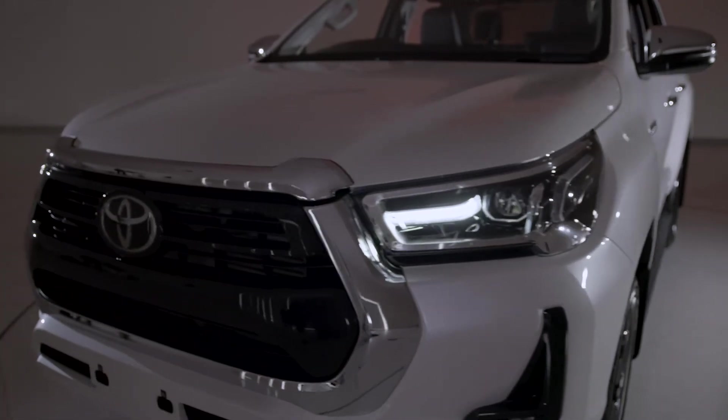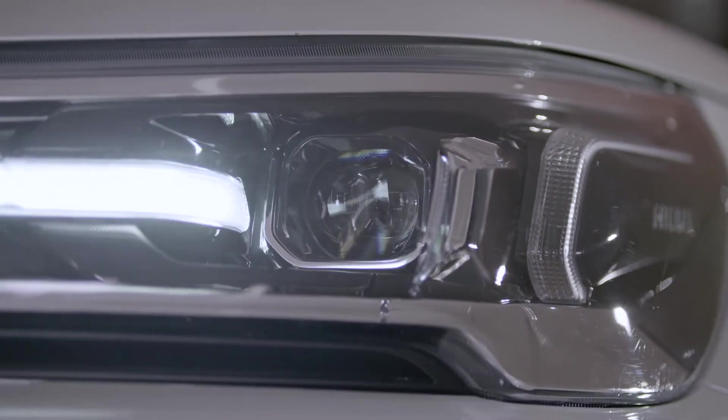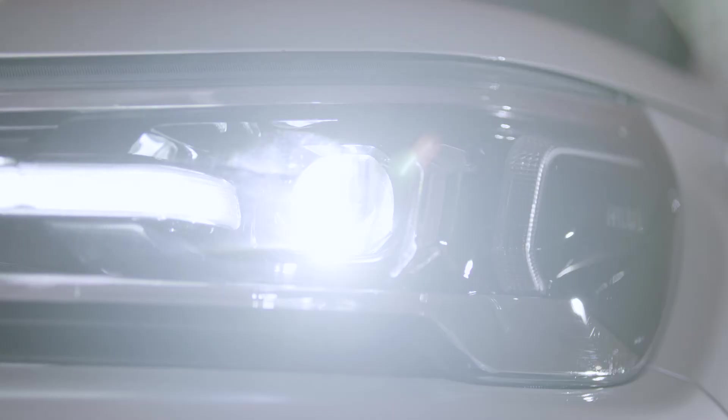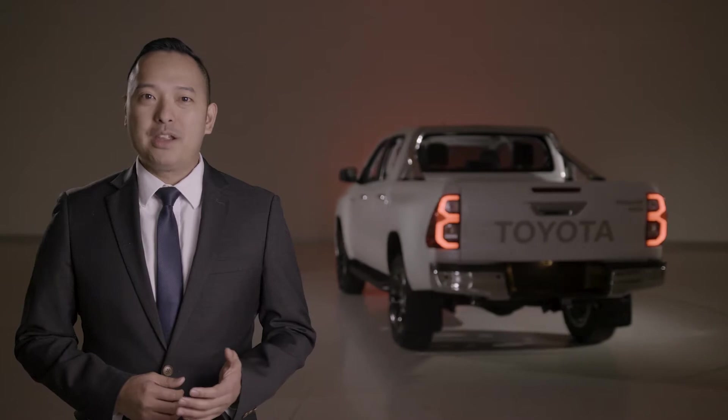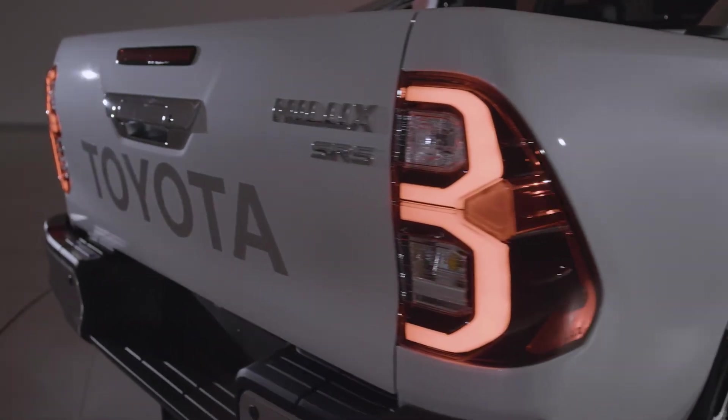The most obvious changes are to the styling, with a bold new grille and an updated headlamp design emphasising its reputation as Australia's toughest ute. From the rear, new tail lamps with a distinctive LED light signature makes it uniquely Hilux.